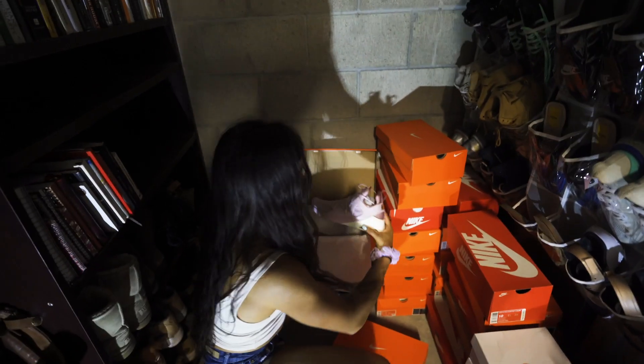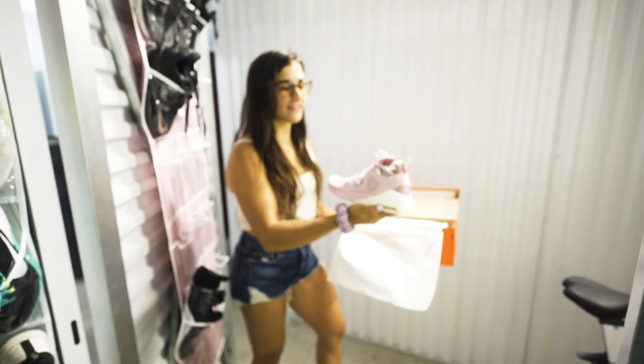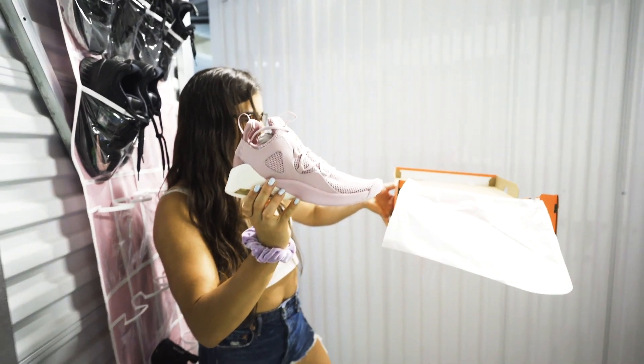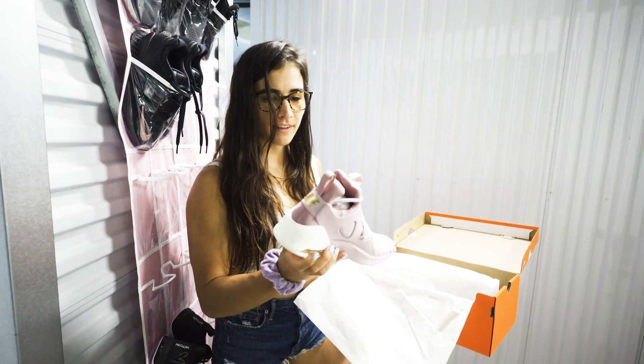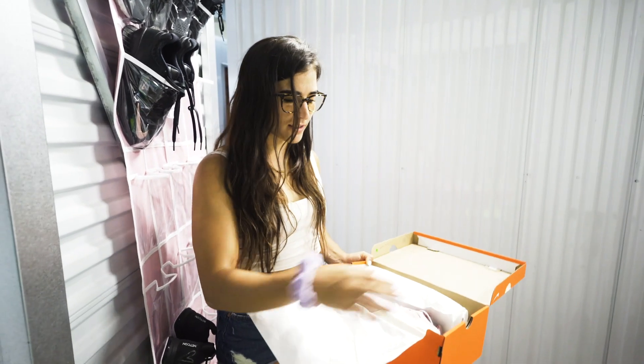I love these shoes too — I haven't really worn these either. These are the Women's Air Luxe shoes, and I haven't worn these as well. There are so many shoes I need to wear that are just downstairs hiding in shoe boxes.